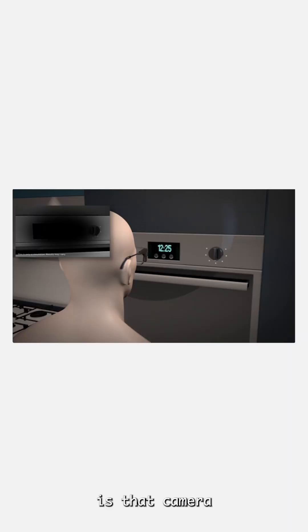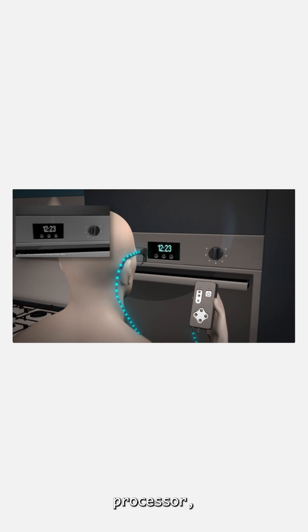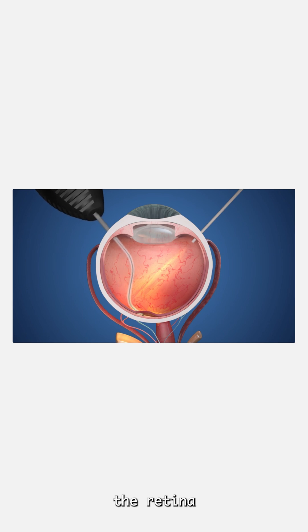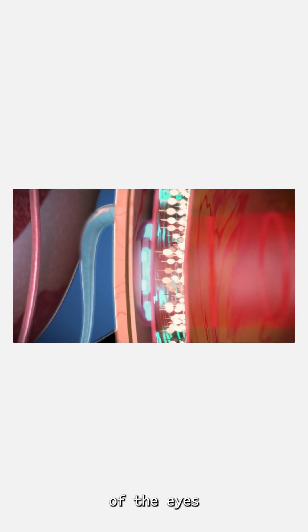The way it works is that camera-equipped glasses send images to a pocket processor, which then projects near-infrared patterns onto a photovoltaic chip placed under the retina to stimulate the surviving cells of the patients' eyes.